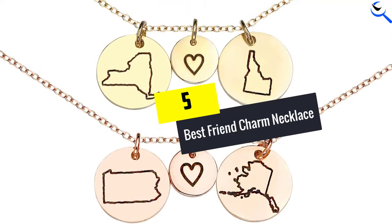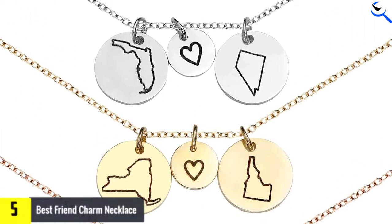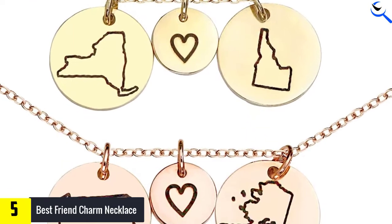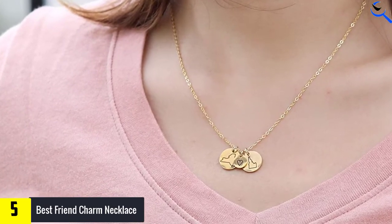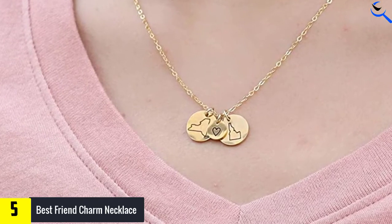Starting at number 5, we have the Best Friend Charm Necklace. This beautiful best friend charm necklace by Mignon & Mignon is a fantastic gift for people in a long distance relationship. Be it friends, couples, or any other relation, the meaningful charms on this necklace depict that love has no physical boundaries. People can live miles away and still love unconditionally.